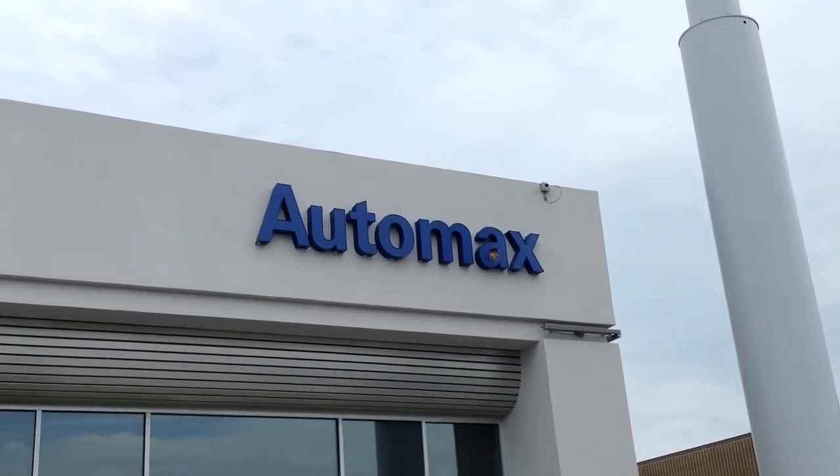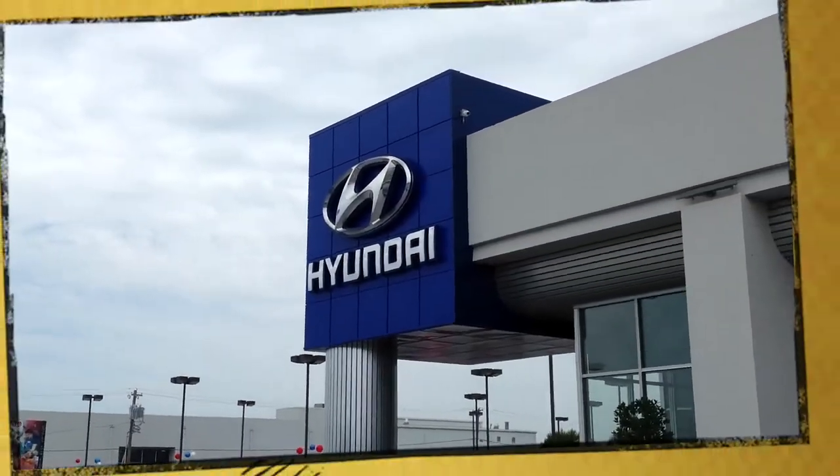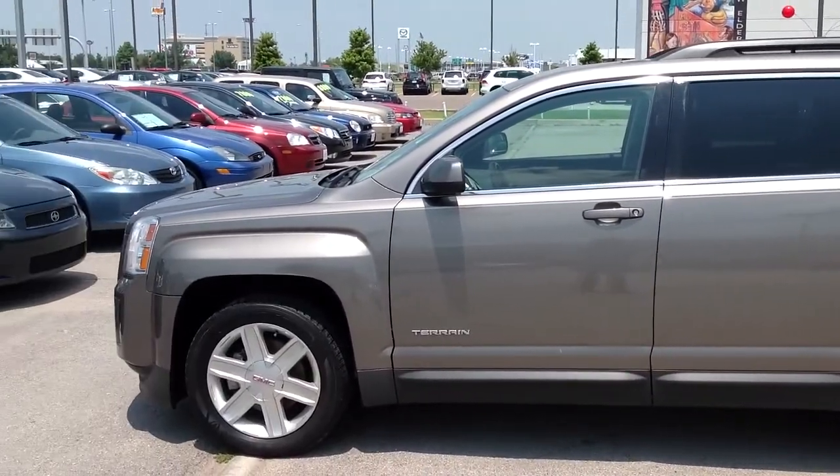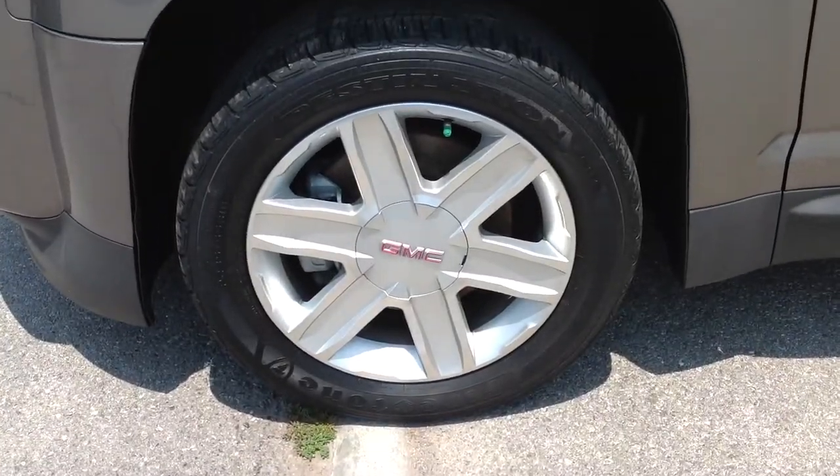Here's another used car special from AutoMax Hyundai Norman. It's a 2011 GMC Terrain SLT, stock number N4300B.